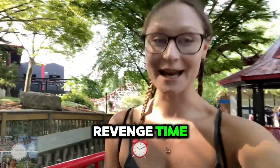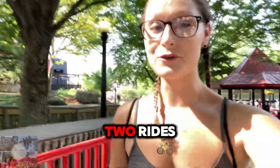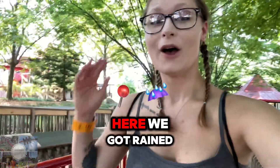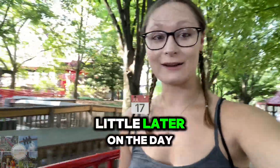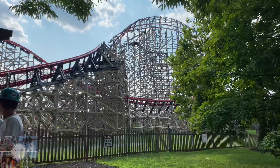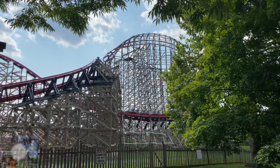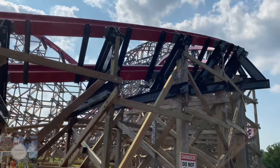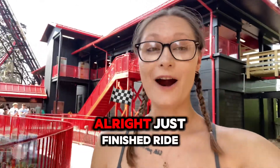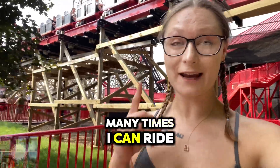It is now Wildcat's Revenge time. This is the sole purpose of this video. The last time I was here I only got two rides. I've had 20 rides in total this season. Last time we got rained out, but today we came down just to ride Wildcat's Revenge. Just finished ride number one, and in this video we are going to showcase how many times I can ride Wildcat's Revenge.